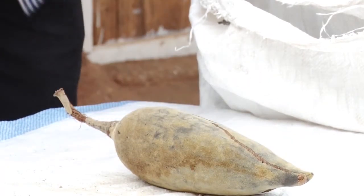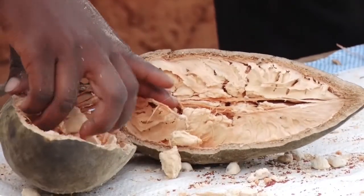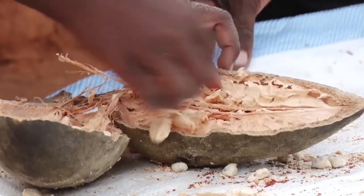The baobab fruit has a hard, woody outer shell. Inside the fruit, the many seeds are coated with a white powdery pulp that is rich in minerals and vitamin C.